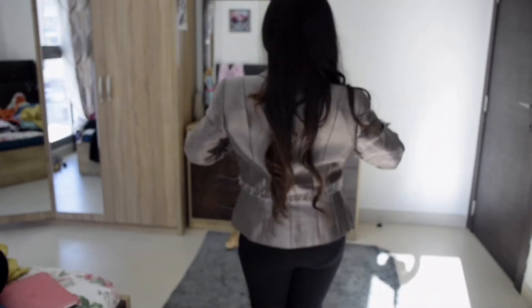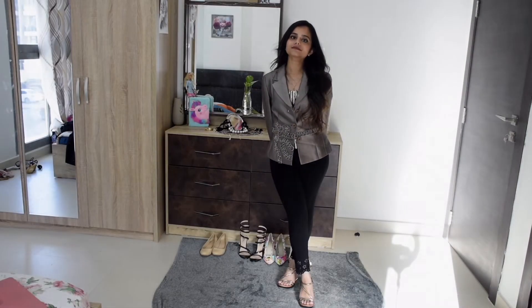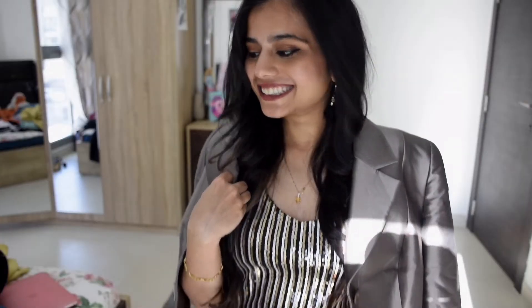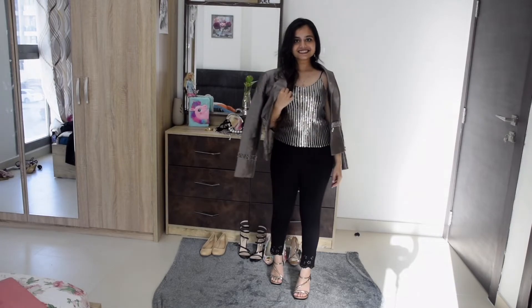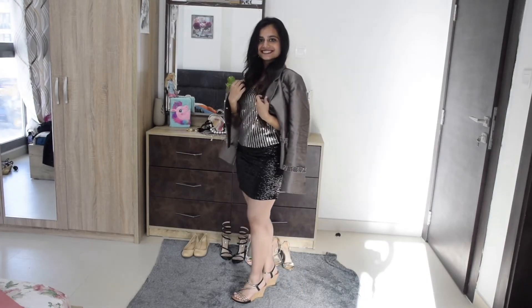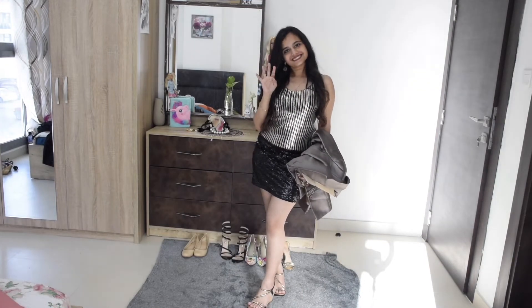Now let's say you're wearing a sequin dress or sequin top — all you have to do is hide it under a blazer so that you can wear it to the office and no one will notice. As the party approaches, ditch the blazer, change your statement ear pieces, and wrap the blazer around you in a way that looks stylish, classy, and you still feel cozy and warm. If you don't mind showing those legs, you can go with a sequin skirt along with a sequin top so you look all party ready.